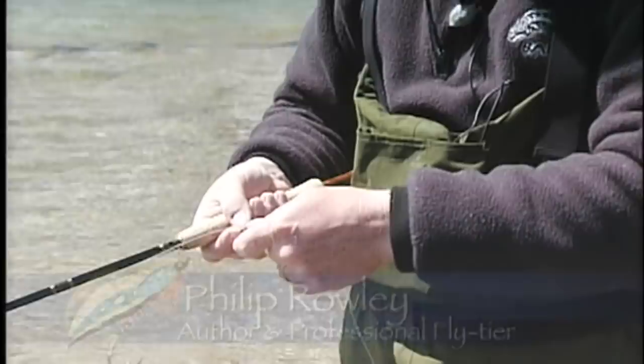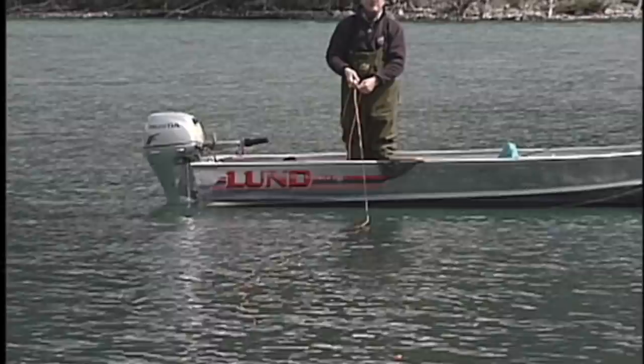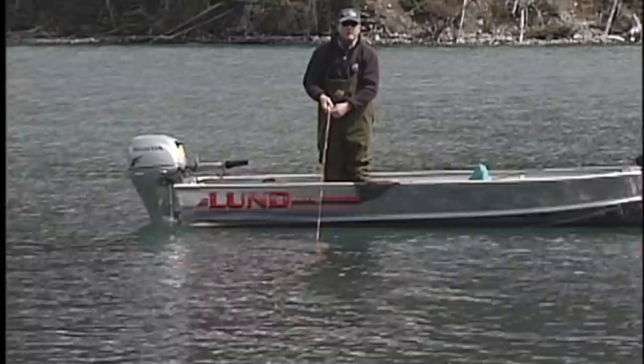We're just going to strip the slack out so we're tight to the indicator. That fly right now on that loop knot is bobbing in a tantalizing manner, just that marabou tail moving. We're going to look for any unnatural movement, whether it's a pull under or a draw to the right or the left. The takes with this method often come as they just swim up and grab it and slowly pull it under.